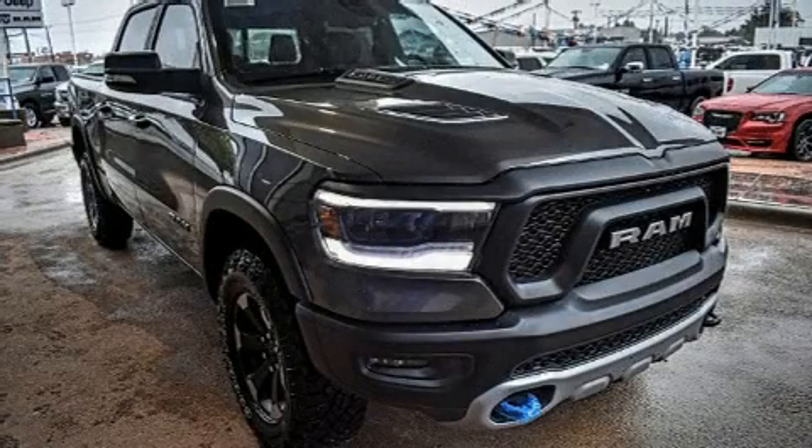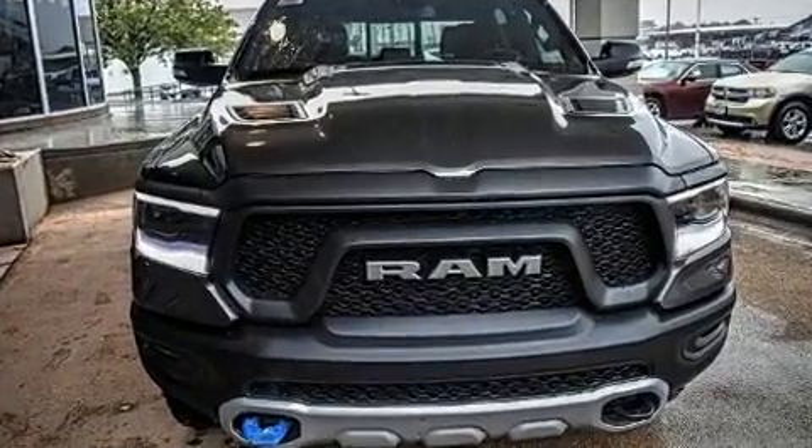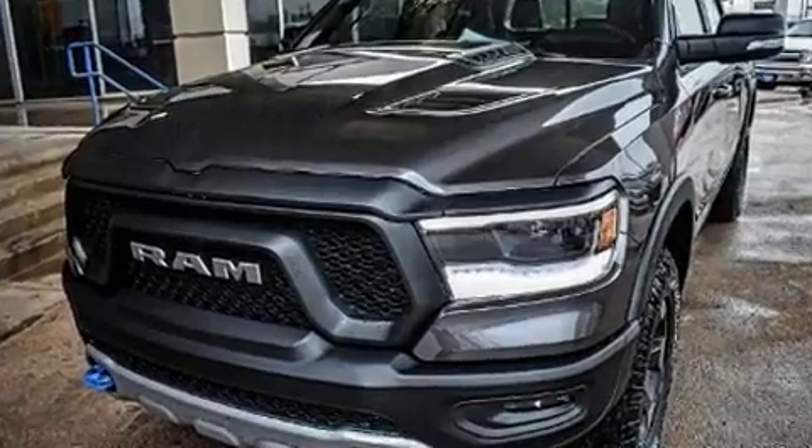Get excited about the 2019 Ram 1500. Smooth gear shifts are achieved thanks to the powerful eight-cylinder engine. For added security, Dynamic Stability Control supplements the drivetrain. Four-wheel drive allows you to go places you've only imagined.